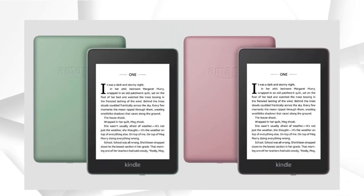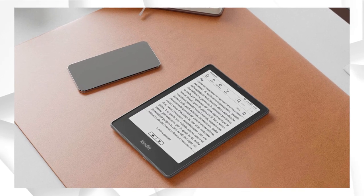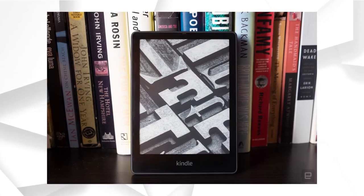Amazon has given the device a larger screen for the new edition of the Kindle Paperwhite. In addition to USB-C charging, the device also supports wireless charging. Most importantly, it still has all the features you know and love about the original Paperwhite, with improved performance.